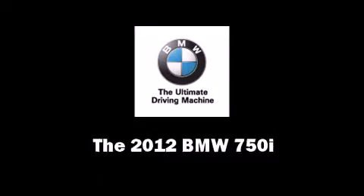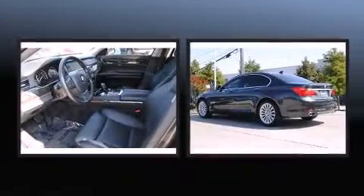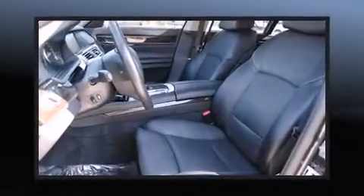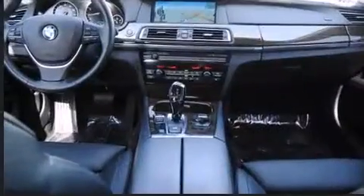Climb inside the 2012 BMW 750i. It features an automatic transmission, rear-wheel drive, and a powerful eight-cylinder engine. Turbocharger technology provides forced air induction, enhancing performance while preserving fuel economy.